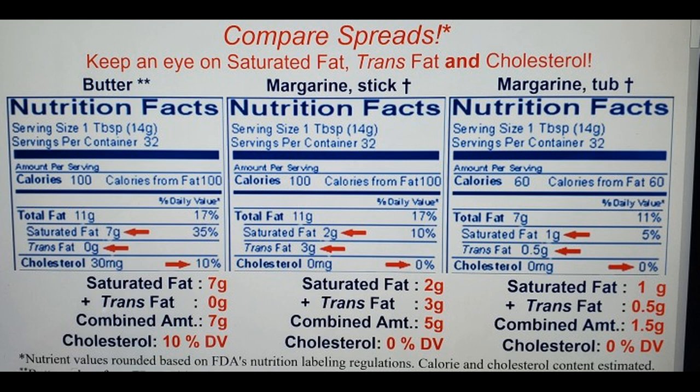Margarine, on the other hand, is typically fortified with vitamins and minerals, including vitamin A and vitamin D, to compensate for the loss of these nutrients during processing. Some margarines may also contain added plant sterols or stanols, which are compounds that have been shown to help lower cholesterol levels. Margarine may contain varying levels of saturated fats and trans fats depending on the processing method and ingredients used. However, many margarines available in the market today are formulated to be low in trans fats or trans fat-free. Margarine is also lower in calories compared to butter, with about 60-80 calories per tablespoon.